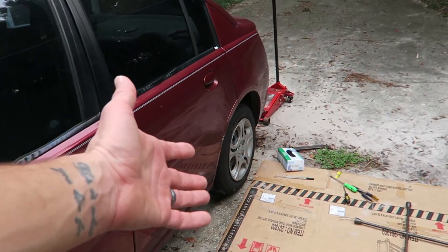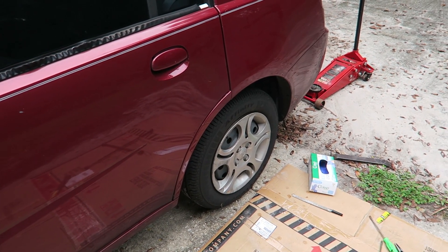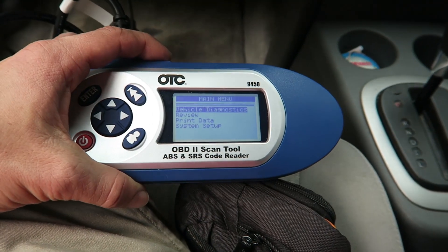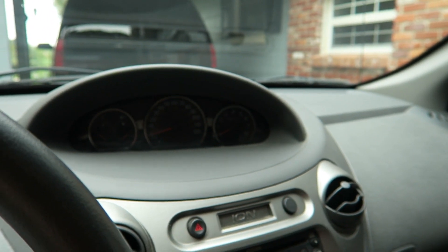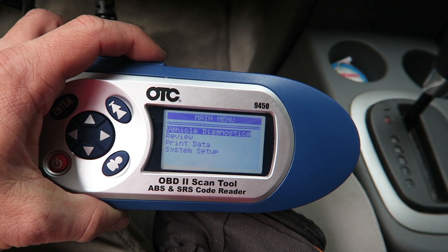Both tires back on, brakes adjusted. As I drive it, they'll adjust themselves even more, so I think we're good to go now, hopefully. I've also been having this issue where the coolant light shows up, and I'd like to figure out what it is. We've got the computer hooked up to it to see what it says.